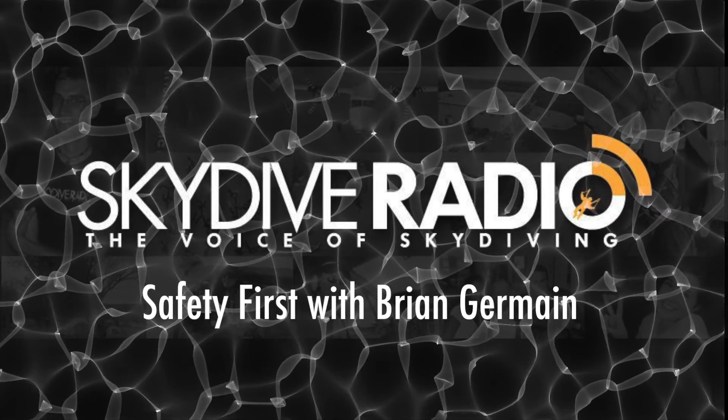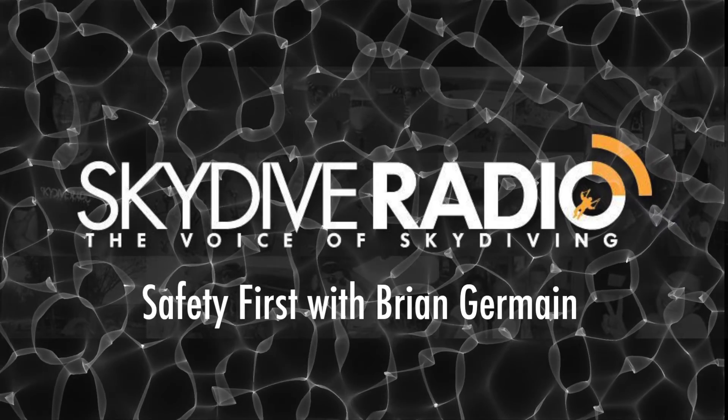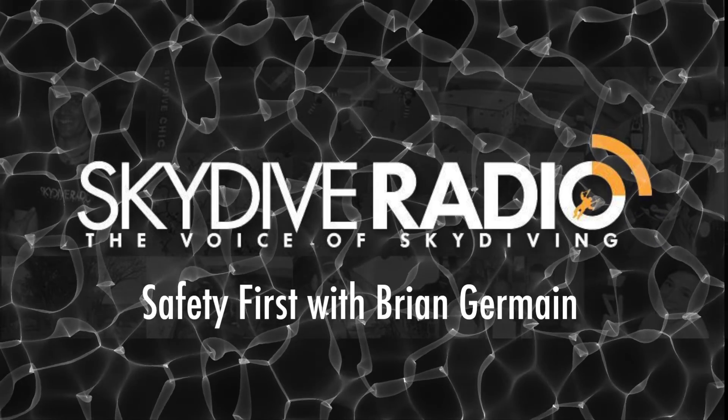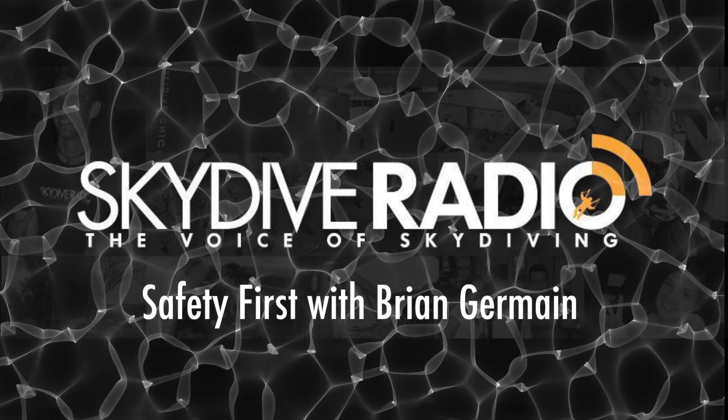Thank you very much. Brian, we'll talk to you on the next episode. See you, Dave. Woo-hoo! Brian has taken up this new thing of woo-hooing at the end of every Safety First. Woo-hoo! I like it.